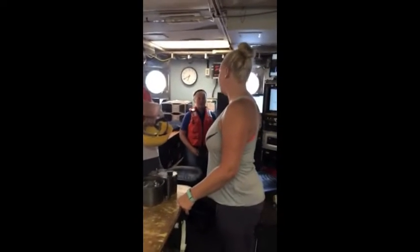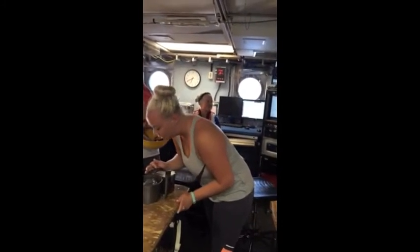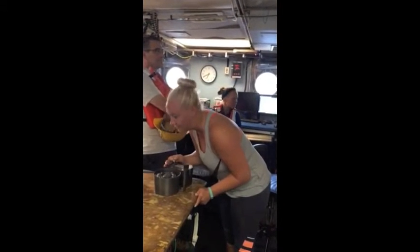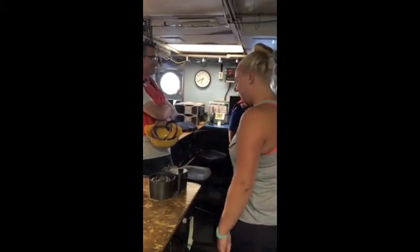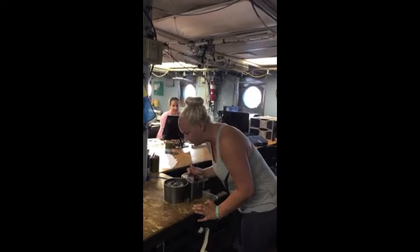2,000 meters, 2-0-0-0, please. Doghouse Lab, go on down to 2,000 meters, 2-0-0-0, please. Doghouse Lab, come up to the surface, please.